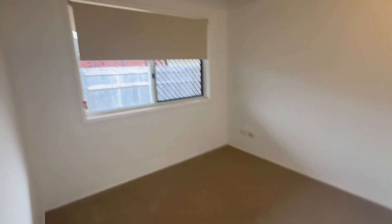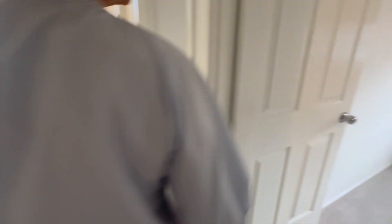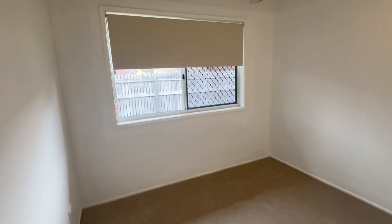Bedroom number two — new carpet, lovely neutral blinds, built-in wardrobes, fan. We've got a little cupboard for storage. Third bedroom — new carpet, new fan, new blind, and built-in wardrobes.